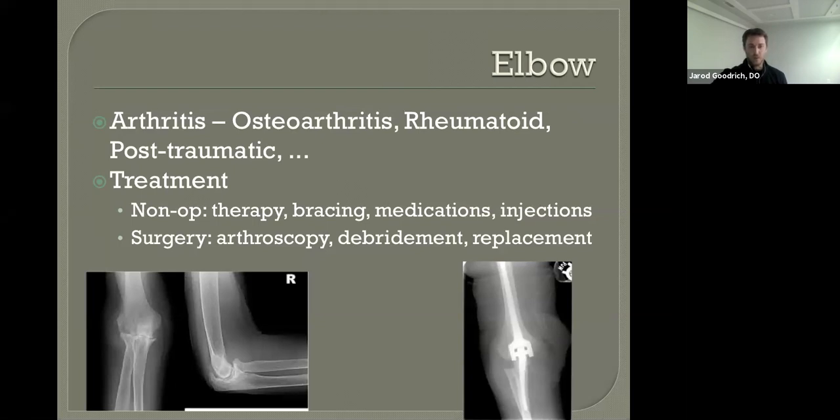Unlike total hips and total knees and total shoulder replacements, elbow replacements historically don't do very well. So it's a very select person who will qualify for a total elbow replacement.